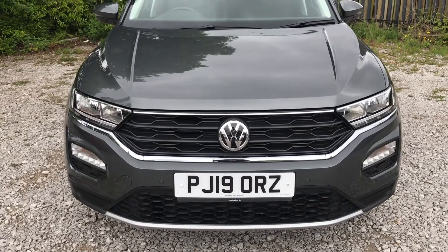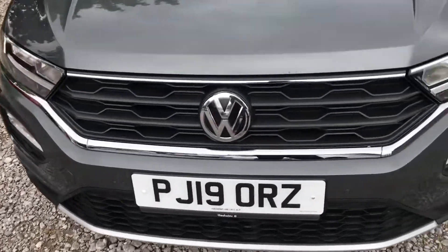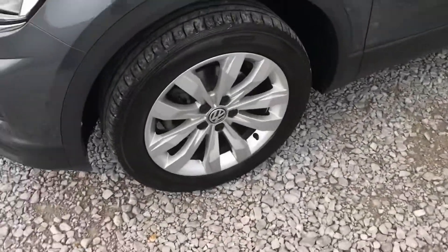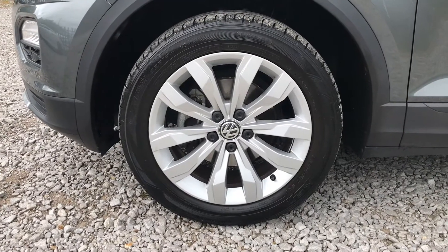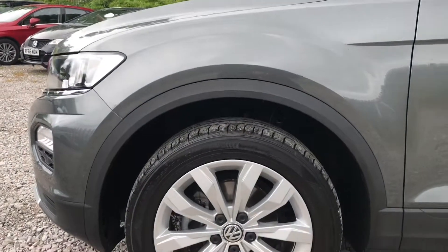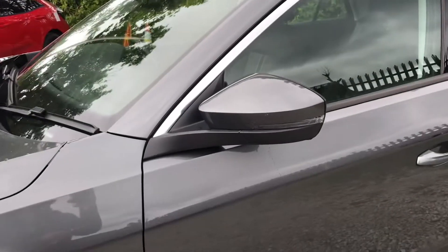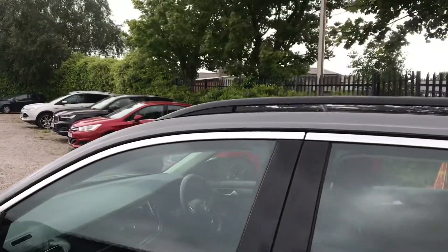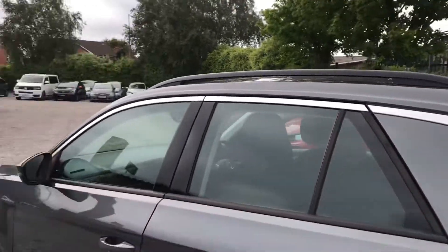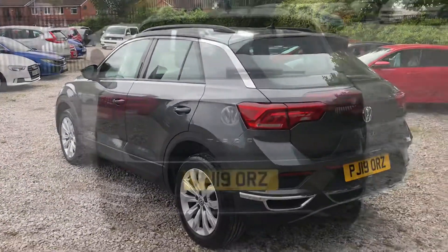It has front parking sensors. Taking a look now at the side, it does have 17-inch alloy wheels that do look very nice against the grey paintwork. It has body-coloured wing mirrors with the integrated indicators and the roof rails finished in black.